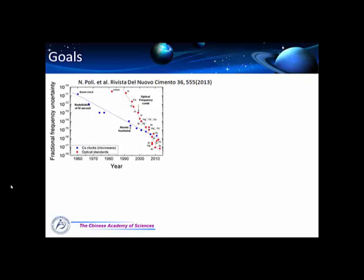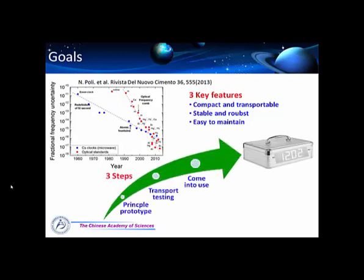So how about the performance of this transportable clock? We think it should have a systematic uncertainty at the level of 1 part in 10 to the 17, and instability at 1 part in 10 to the 14 per square root tau. This performance is not very good compared with the best clocks now, but we think it's not too bad because it is at least an order of magnitude better than the cesium fountain clock.